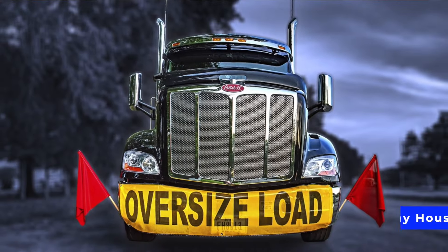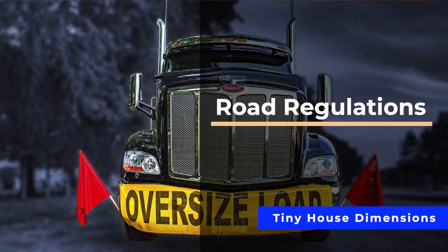A tiny house on wheels is built differently than a regular foundation tiny home. One of the biggest differences is that since it's going to be flying down the highway, us tiny housers have to follow the rules of the road. Now if you're like me, you probably haven't been taking a big load down the interstate before this process, so I had a lot of stuff I had to learn. The first thing I want to talk about are the road regulations that you should know when designing the dimensions of your tiny house.